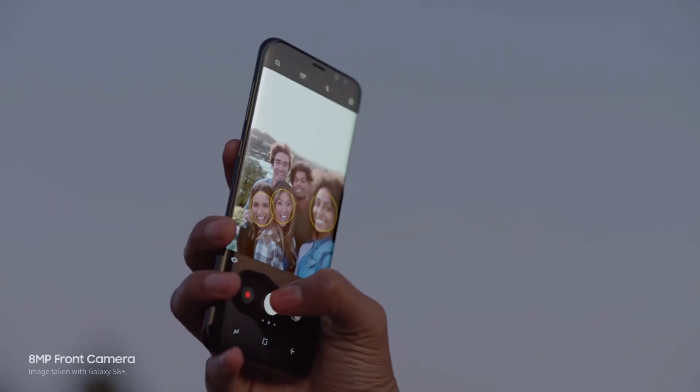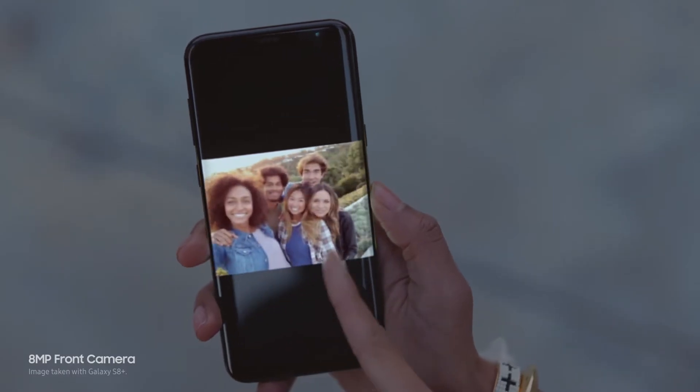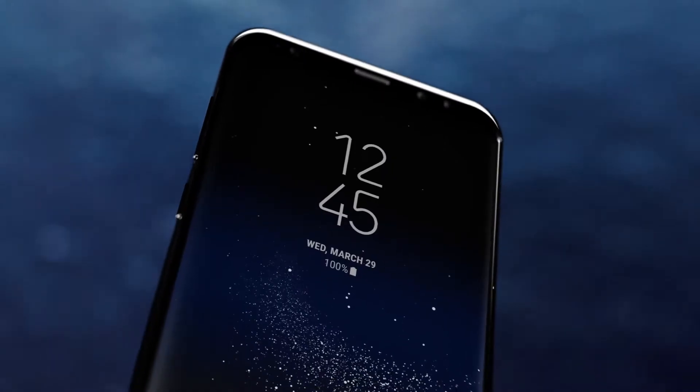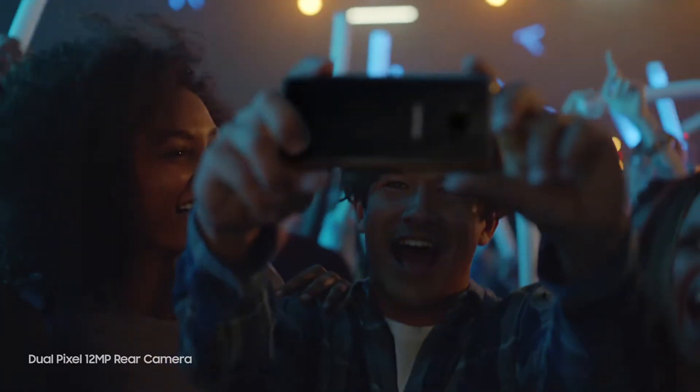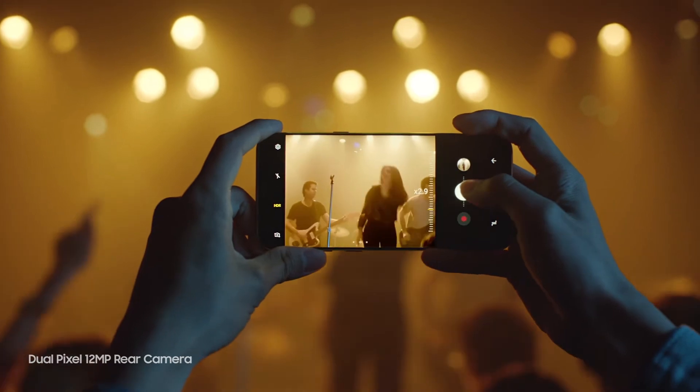Speaking of the front camera, it has been improved from 5 megapixels on the S7 to 8 megapixels with Quad HD video. The same advancements however cannot be said of the rear camera, which on paper remains the exact same 12 megapixels with 4K video that you find on the S7.